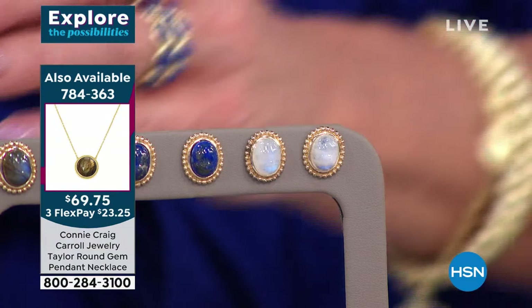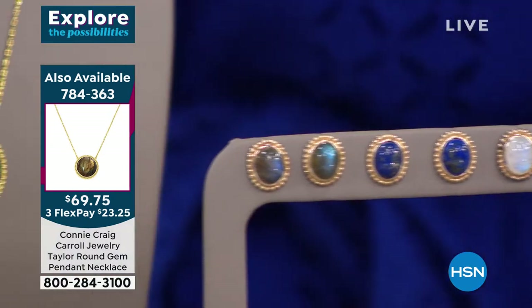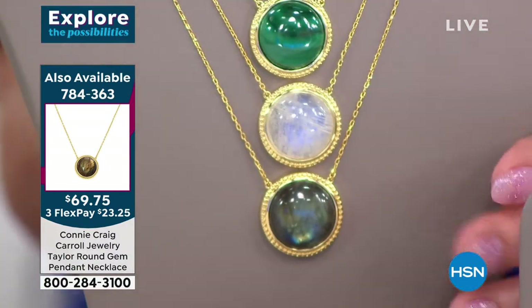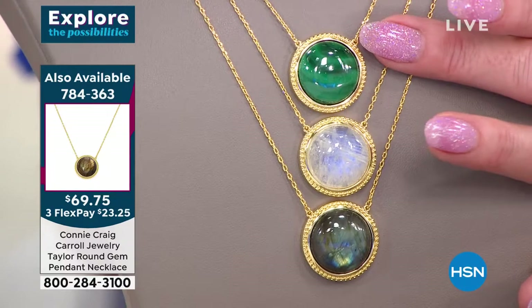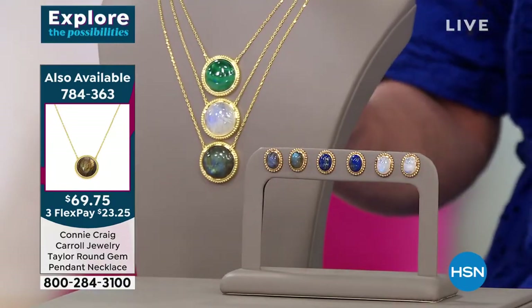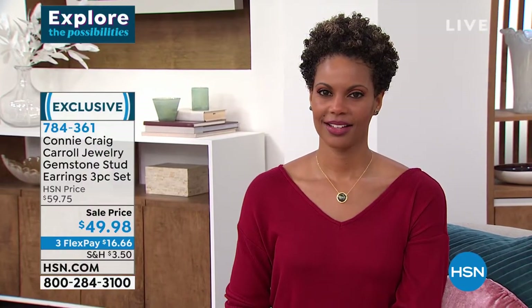Here's the other thing — I want to mention a matching pendant that we're showcasing. You can see it off to the side, available in Labradorite and Moonstone, and we also happen to have it in Malachite. That's brand new today. Victoria is highlighting the Malachite back with the classic stud earring.